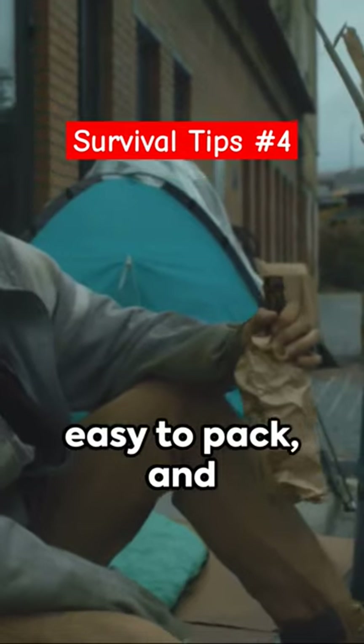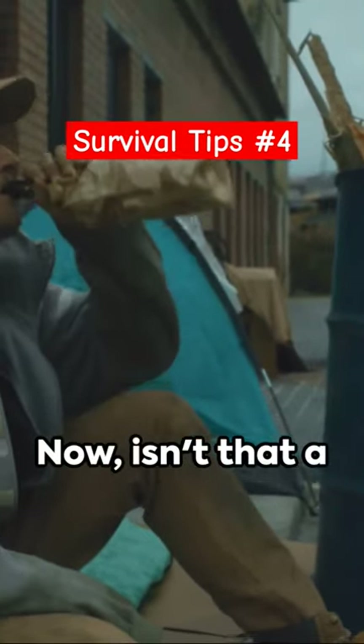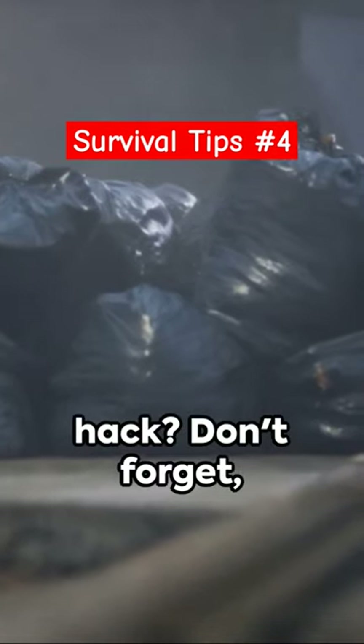It's lightweight, easy to pack, and perfect for those unexpected weather changes. Now isn't that a handy survivalist hack?